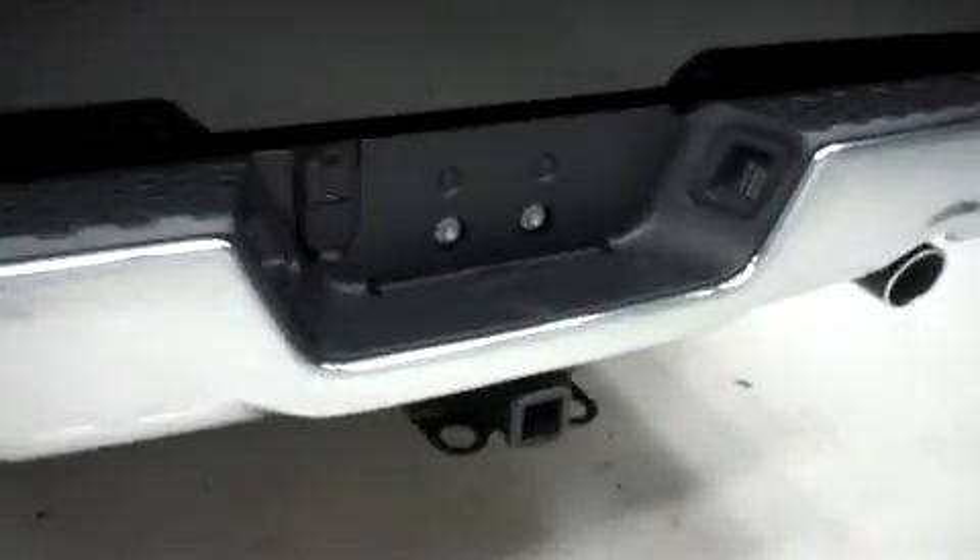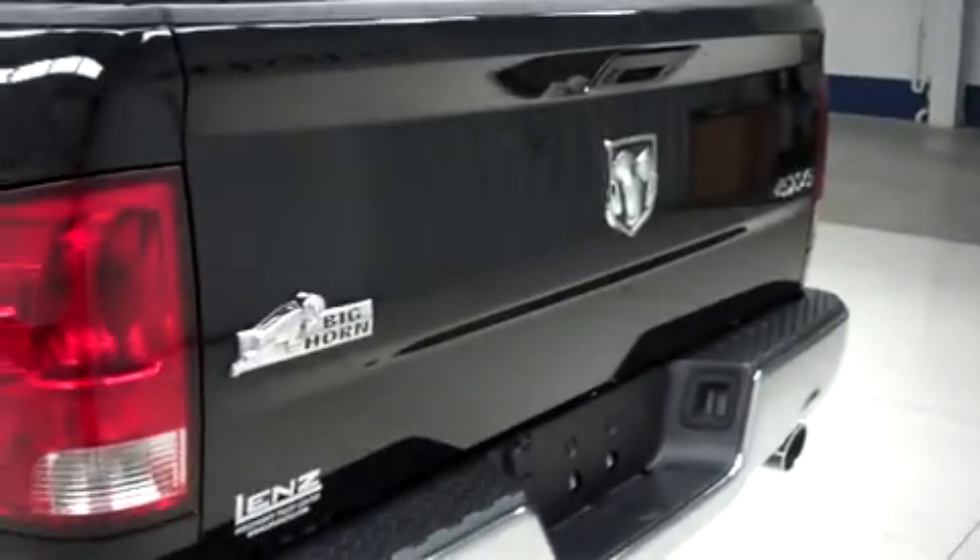This Dodge Ram has a factory bumper and towing package, dual exhaust, locking tailgate with reverse camera, and inside it has a drop-in bed liner.